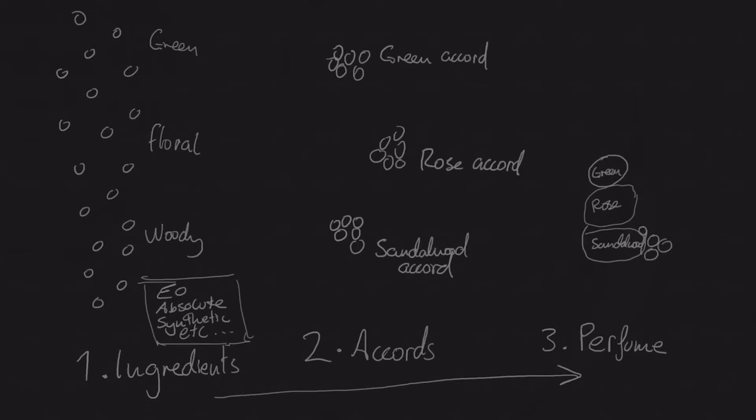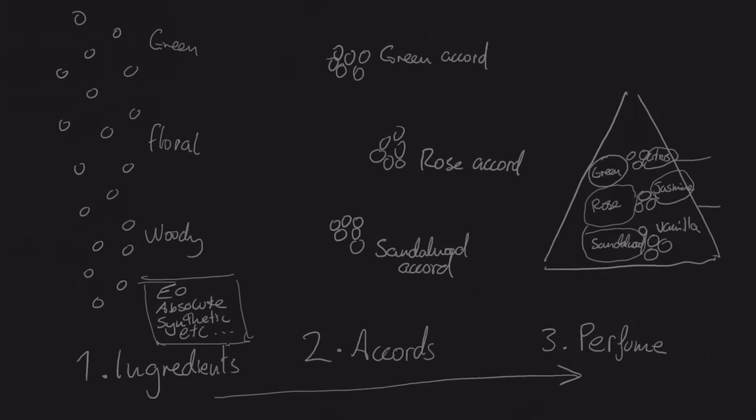What you've got to understand is that the basics of the ingredients - for example how long they last, how the character changes over time, and how concentration affects them - these things still occur in the accords. The only difference is the accords are a lot more complex. With no understanding of the ingredients first, you have no chance of making the accords with intention, and you also have no chance of making them efficiently. You don't want to be making thousands of trials just to get one thing smelling right, but if you've got good knowledge of the ingredients in your head first, you won't have to do anywhere near as many trials to pull off a good accord.